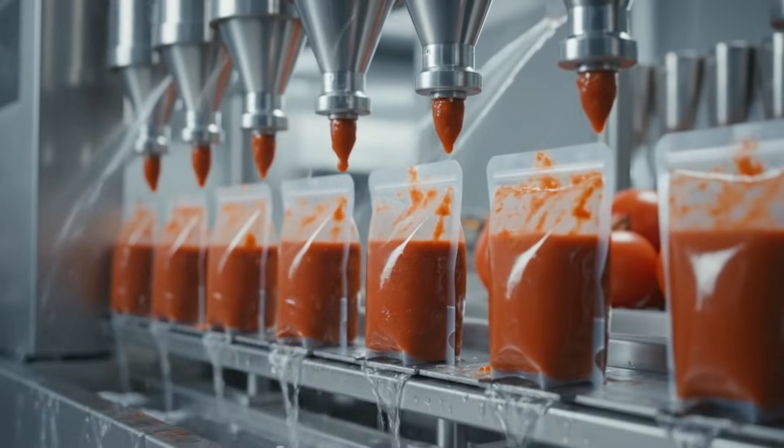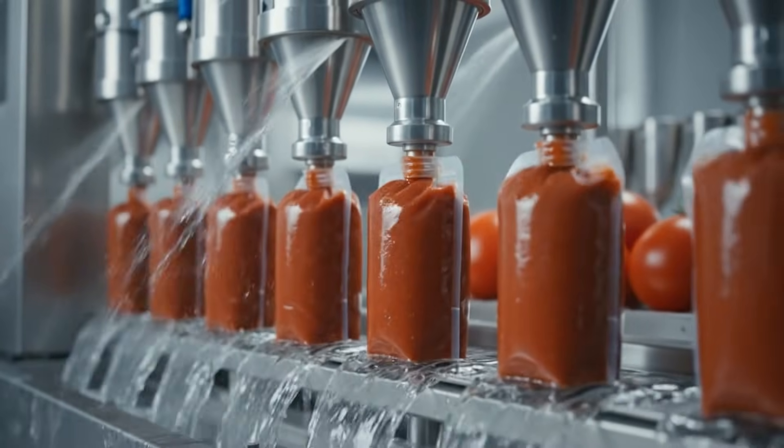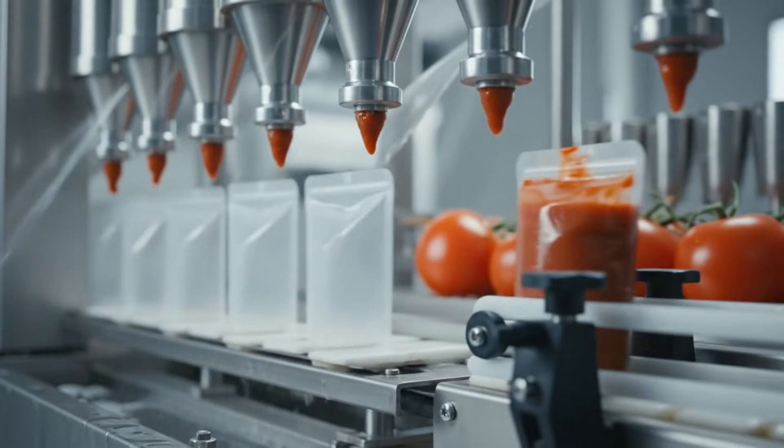High-tech automation guarantees precision. The pouches puff up as they are injected with our atmosphere.